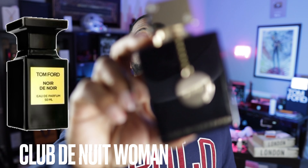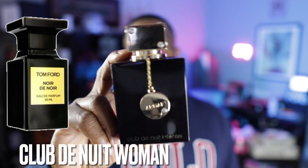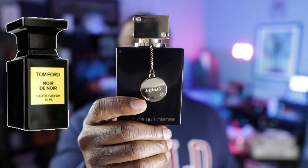This next fragrance — the original was a unisex fragrance from Tom Ford, Noir de Noir. This is Club de Nuit Woman by Armaf. Now, it was marketed towards women, but it is a clone of Noir de Noir from Tom Ford, and I can confirm it is very, very close to the original. This is an older bottle — I've had this in the collection for quite some time and the bottle's a bit dusty, but that doesn't matter. If you're looking for a great clone of Noir de Noir, check out Club de Nuit Woman from Armaf.